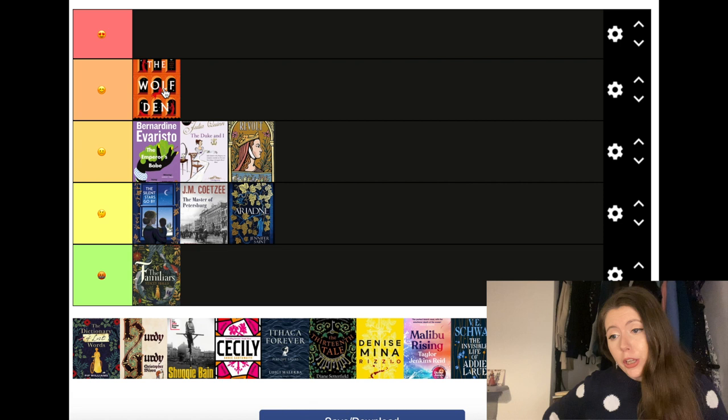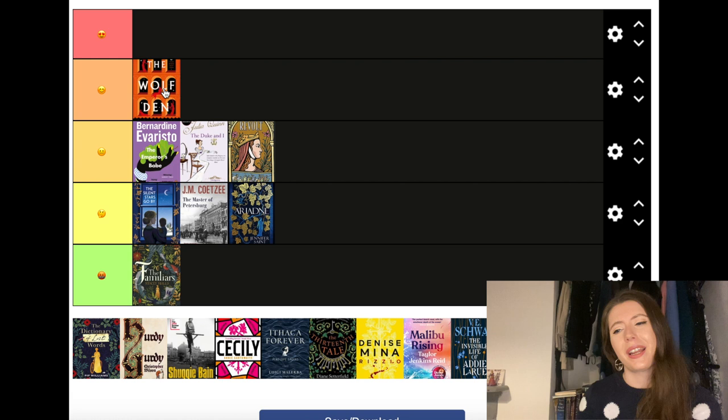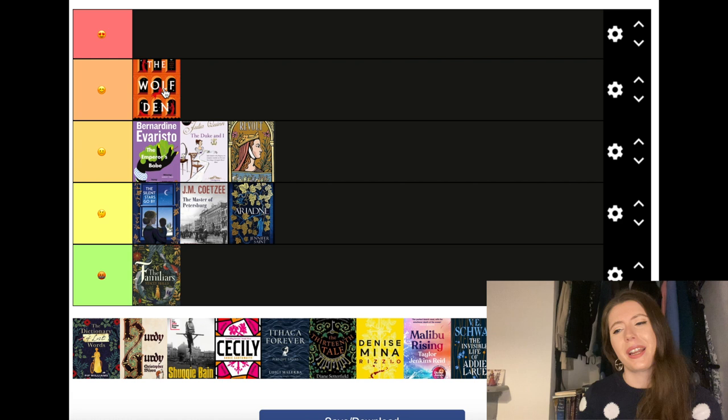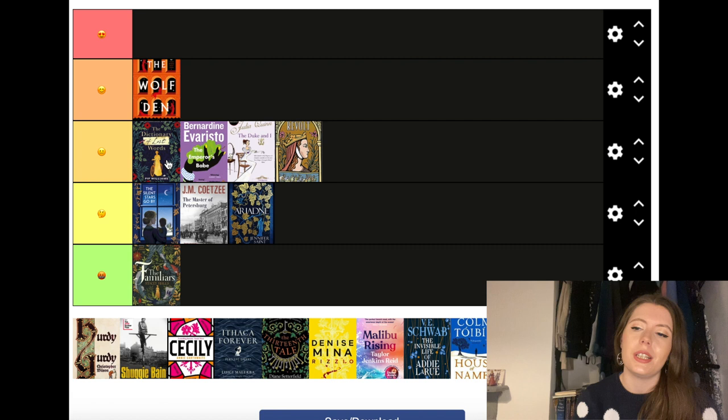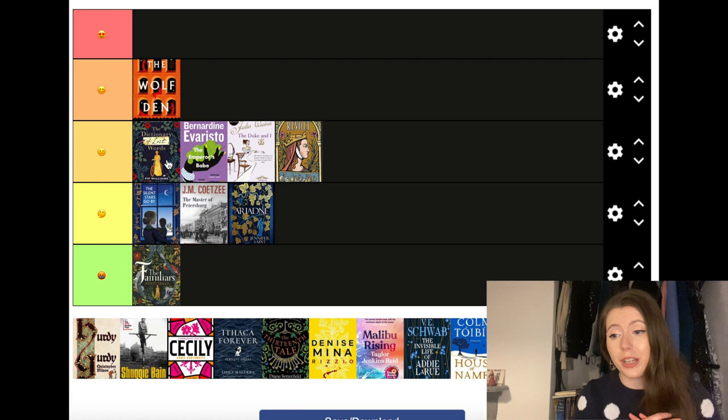The Wolf Den by Elodie Harper is going into the second tier. This is set in Pompeii around 76 AD and is all about the character of Amara, who works in the brothels of Pompeii — she was sold there as a slave when she was younger. It's about female friendship and camaraderie and her attempts to get her freedom. I was quite surprised by how much I enjoyed this and I'm definitely looking forward to the next book.